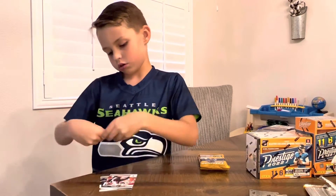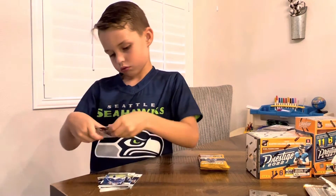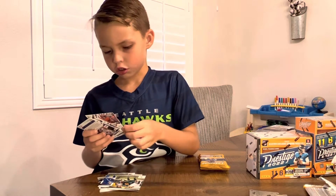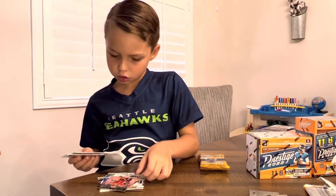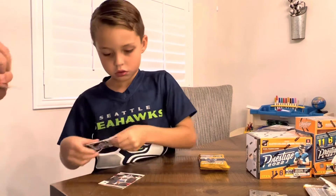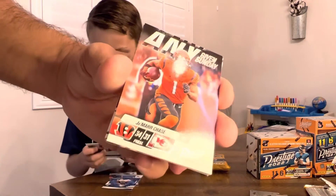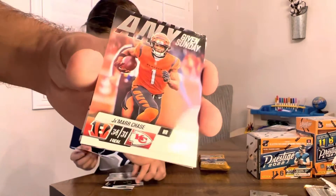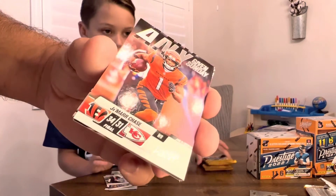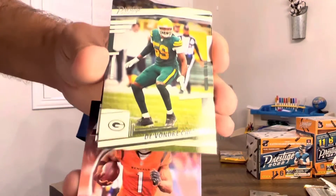Kyle Pitts. I mean, they stayed the same the past few years. But Jamar Chase — that's a nice Jamar Chase right there. Any given Sunday right there with the Bengals beating the Kansas City Chiefs 34 to 31. Any given Sunday.